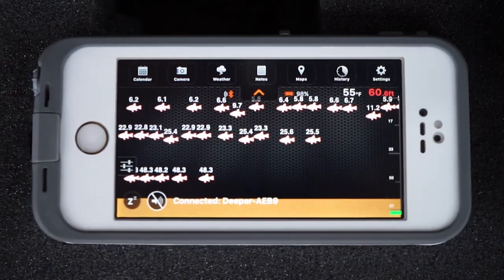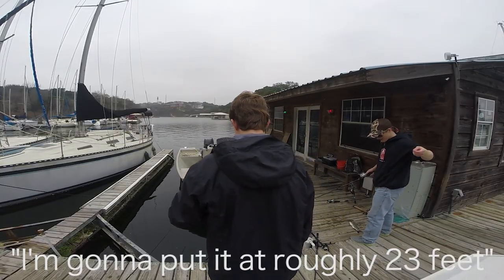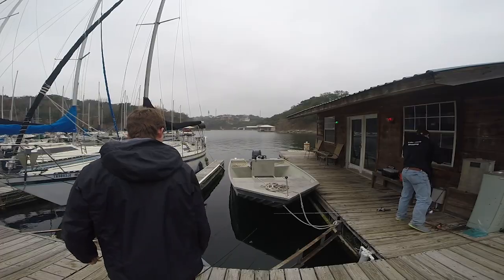There's a fish at twenty-three feet. We'll put it down to roughly twenty-three feet.